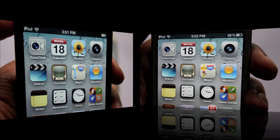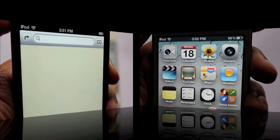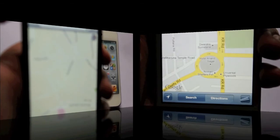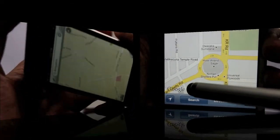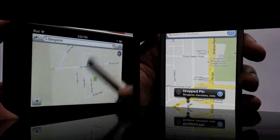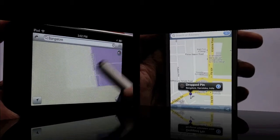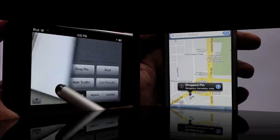Maps has changed a lot — we can probably call it Apple Maps, because it's not Google Maps anymore. I've heard it's a full-fledged navigation system, a street-to-street navigation system, and that's good. The interface has also changed.